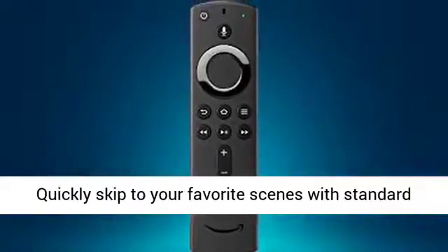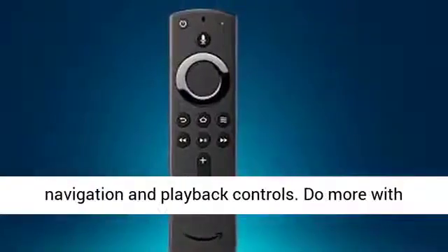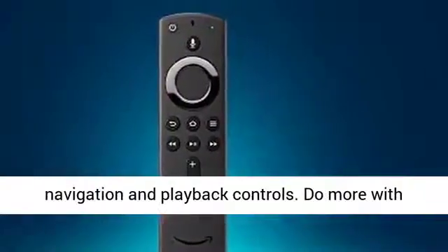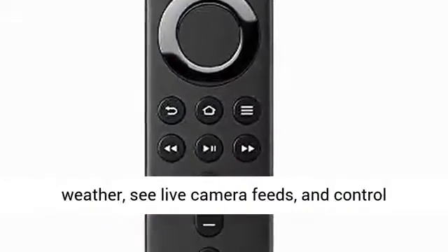Just press and ask Alexa to easily find, launch, and control content. Quickly skip to your favorite scenes with standard navigation and playback controls. Do more with Alexa — play music, view sports scores, check the weather, see live camera feeds, and control compatible smart home devices.